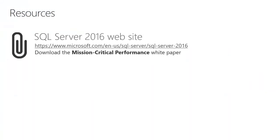For additional resources, we encourage you to download the Mission Critical Performance white paper from the SQL Server 2016 website.